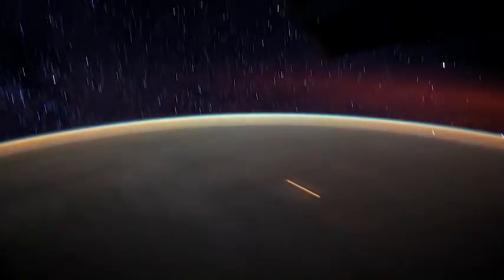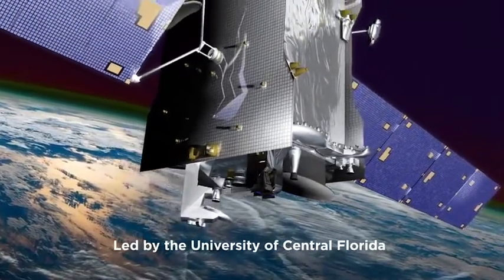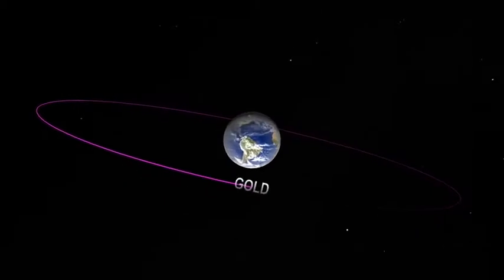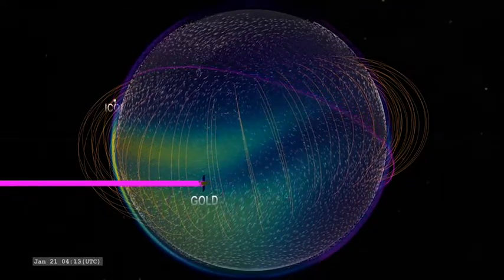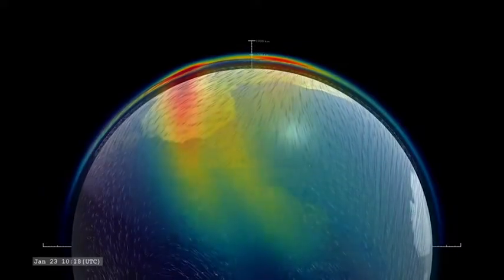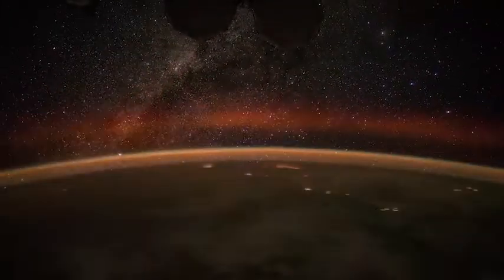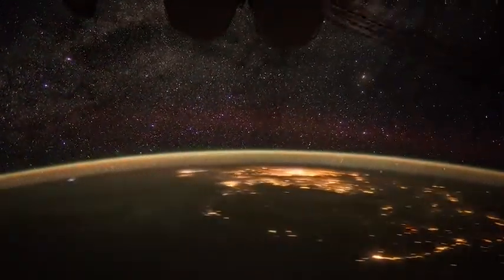Taking advantage of our planet's natural glow is GOLD. The GOLD instrument, which is about the size of a mini-fridge, is hitching a ride on a commercial communications satellite, SES-14. The satellite's orbit lies 22,000 miles above Earth, where it can record images in ultraviolet light to monitor changes in airglow across the globe. These images give information on the temperature, density and composition of particles in the upper atmosphere. GOLD collects these observations faster than any mission has ever done before, capturing an image of Earth's entire disk every 30 minutes, allowing scientists to see how the upper atmosphere evolves throughout the day.